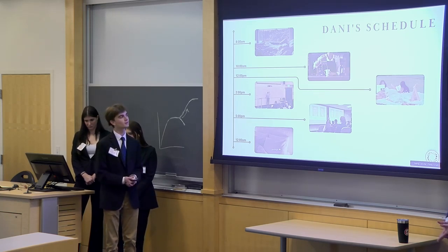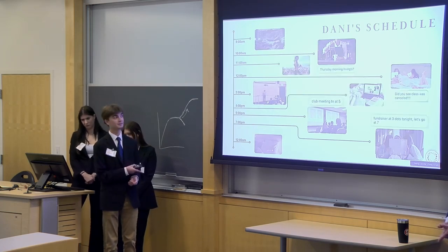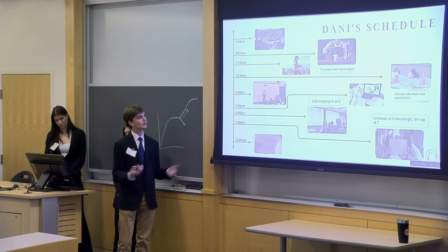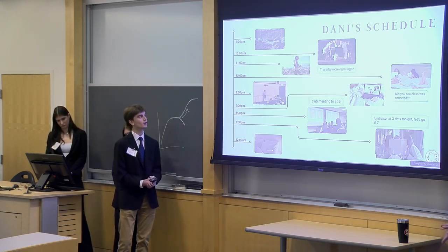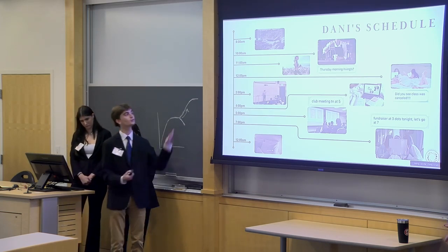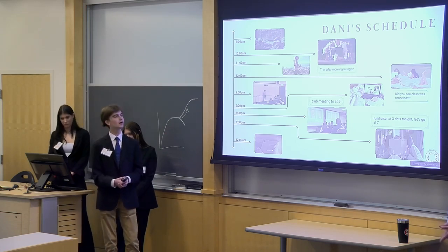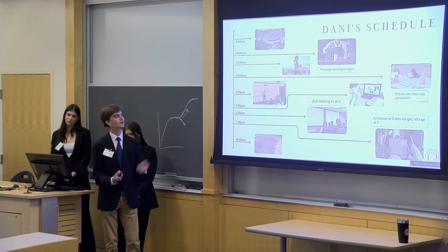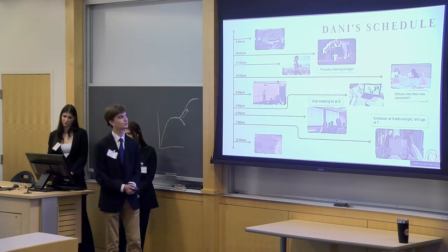Her day actually looks like this — she has to add all of these spontaneous activities into what originally was a planned day. Whether that's grabbing that cup of coffee with her friend, having a picnic because class was canceled, going to that club meeting she forgot about, or supporting her friends at a fundraiser.